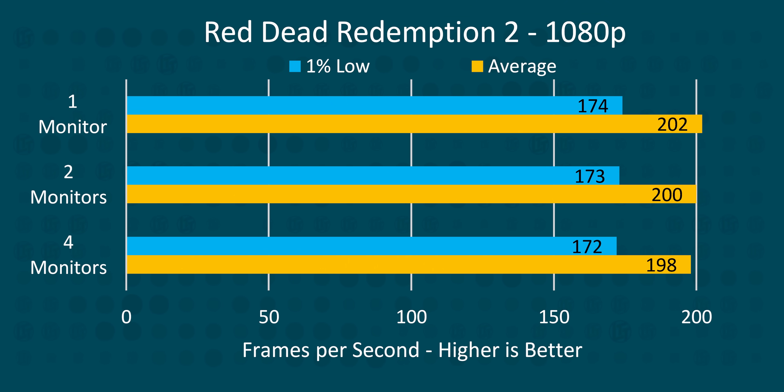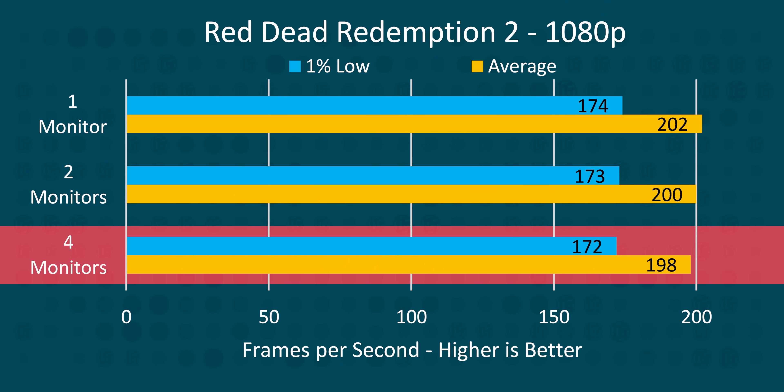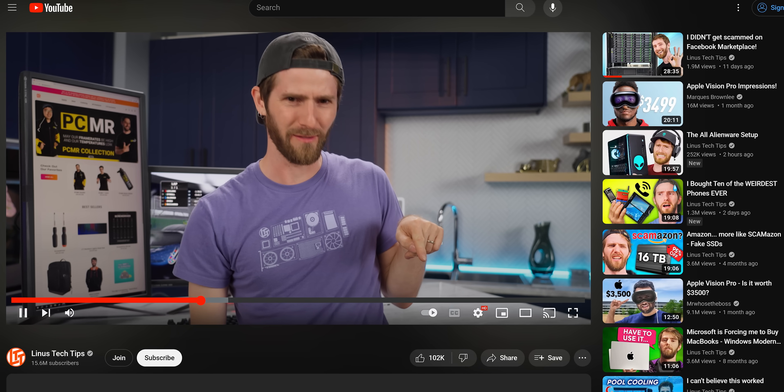At 1080p, even with all four monitors in use, this only cost us 1% performance in Red Dead Redemption 2, which is fantastic! Case closed! You should keep all your monitors, maybe buy a few more — we're going to have some nice ones linked in the video description. But wait a second, there's a lot of bar left down there.